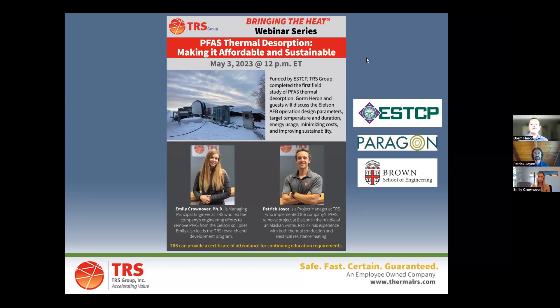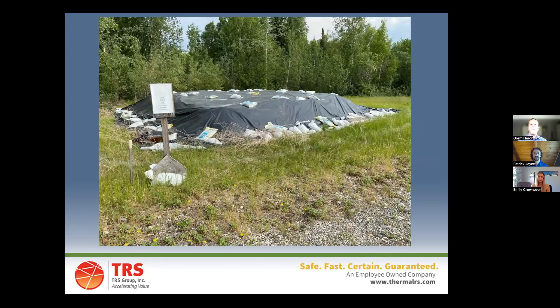The project we did at Eielson Air Force Base — we treated a pile of dirt up there. We were presented with a covered, contained soil pile: previously excavated soil just contained and waiting for treatment or disposal. Step one was to peel back those layers and get it ready for drilling to install our thermal treatment system in the pile. We actually didn't have to modify the pile in any way — we were basically able to leave it right as it sat, peel back the liner, and install our heater casings right down into the soil.